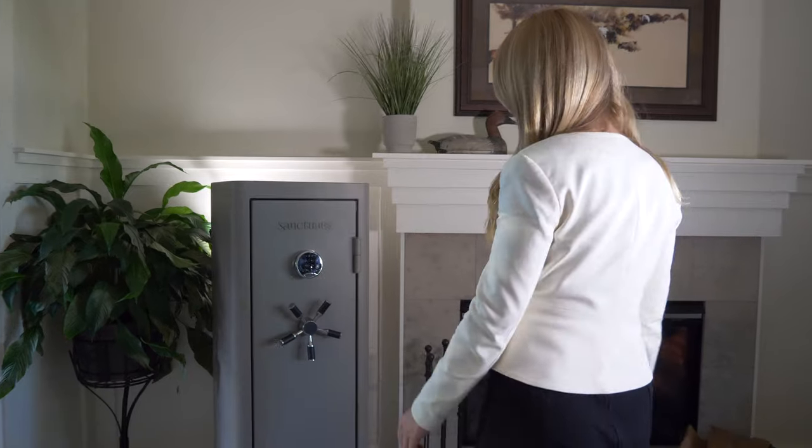Welcome! I'm Brittany Henry and I'd like to introduce the Sanctuary In-Home Security Vault. Whether you're a collector of coins, fine jewelry, or just need an extra secure place for storing documents and media, this vault offers the total package.